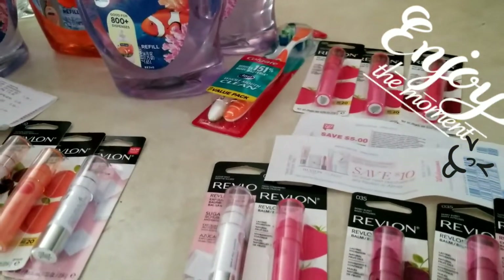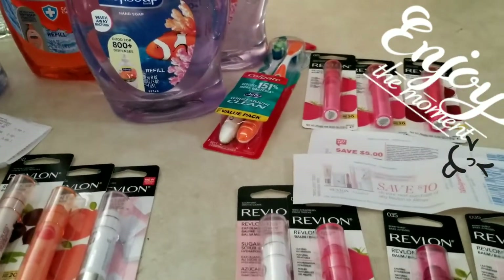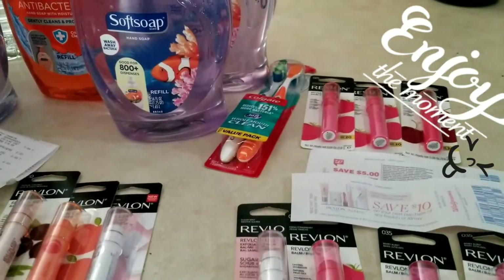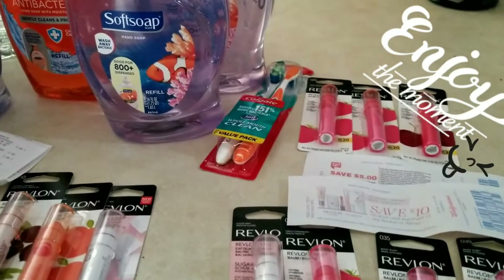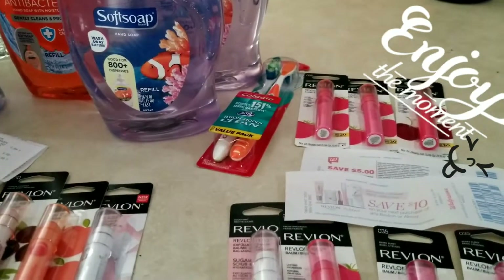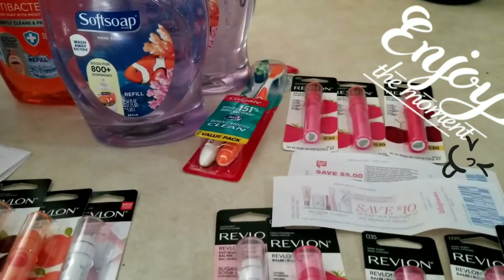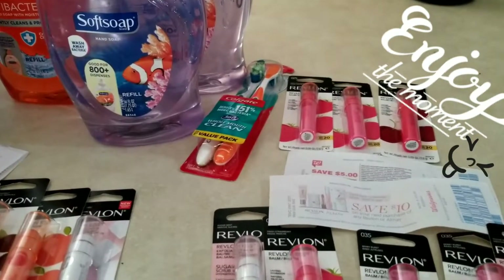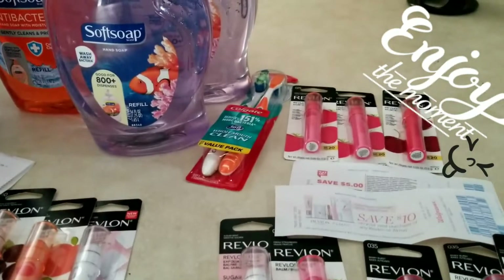They have some hot Revlon lip balm deals going on right now at Walgreens, but it's sold out already. I went to every Walgreens and a lot of couponers wiped out all the Revlon. I went all over and it's gone. I have like five Walgreens here in my area, so I don't need to drive long distances.